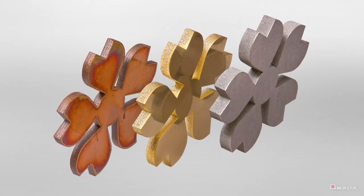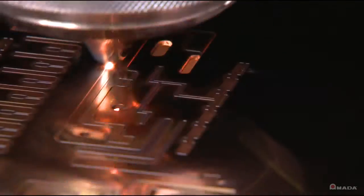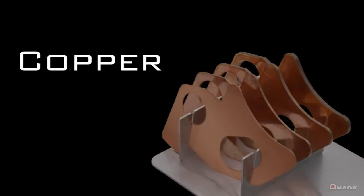This machine also allows businesses to expand their processing range by having the ability to easily cut highly reflective materials such as brass, copper, and titanium.